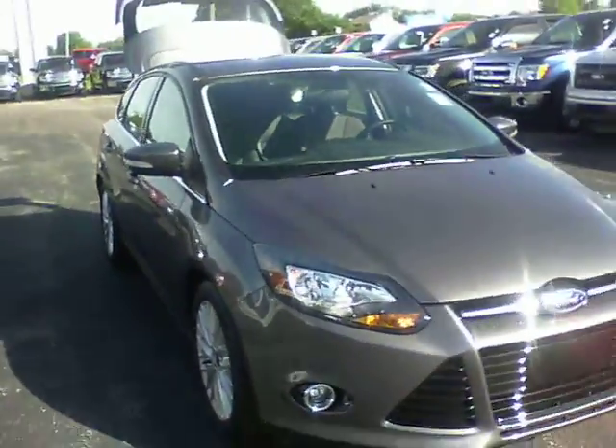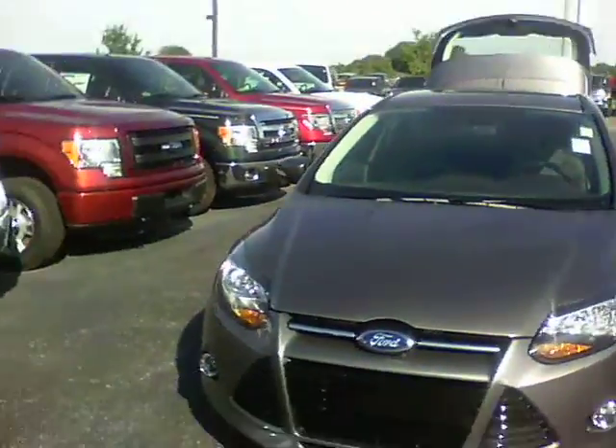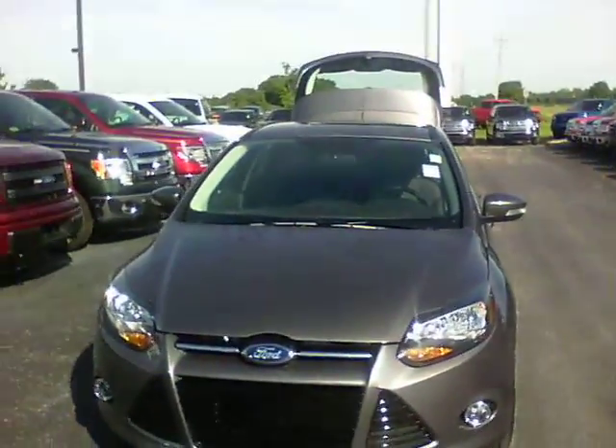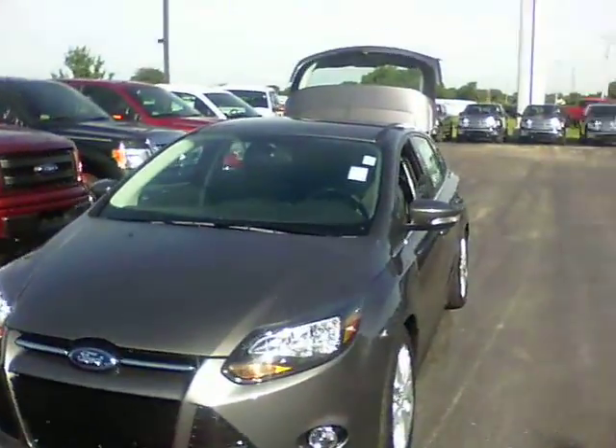This is our only Focus Titanium Hatchback we have left. Please call me, Steve, at 317-852-2231. Let me know when you would like to come check it out, thanks.